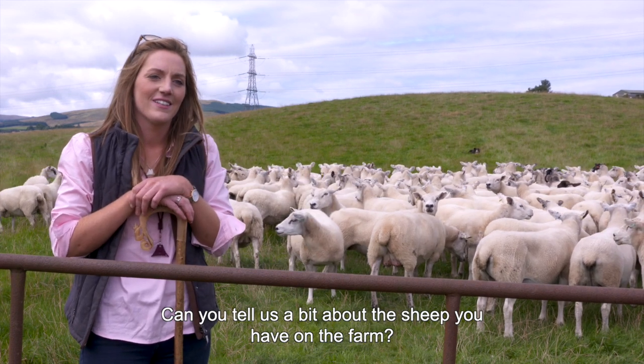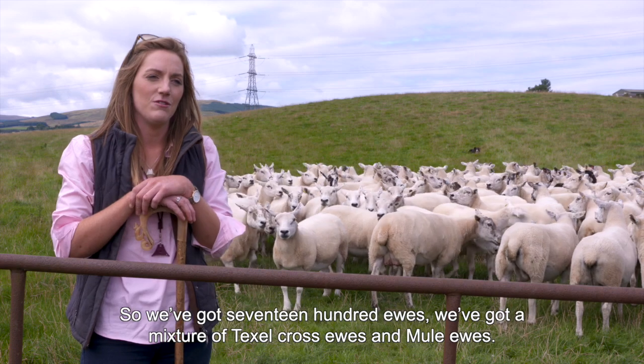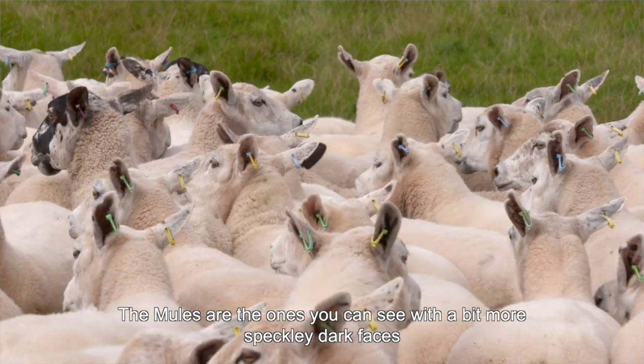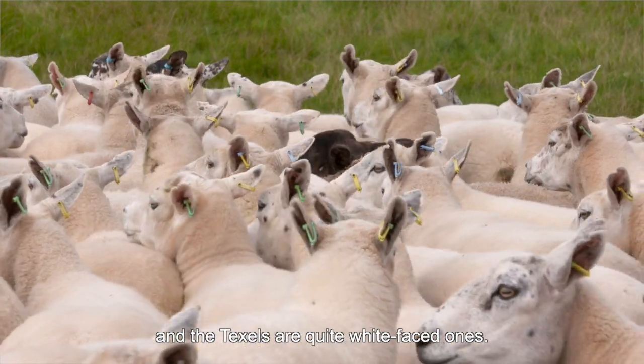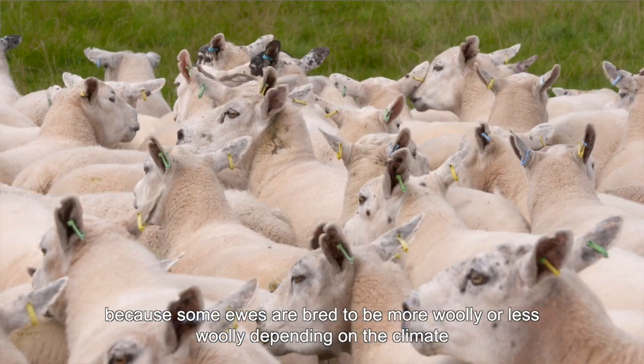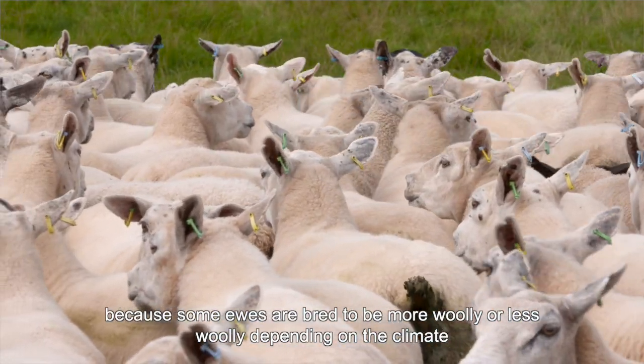Can you tell us a bit about the sheep you have on the farm? So we've got 1700 yows. We've got a mixture of Texel cross yows and mule yows. The mules are the ones you can see with a bit more speckly dark faces, and the Texels are quite white faced ones. We like to have a bit of a mixture in our yows, because some yows are bred to be more wooly or less wooly, depending on the climate.